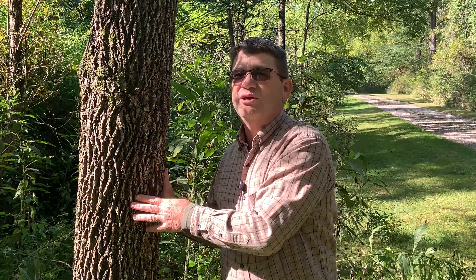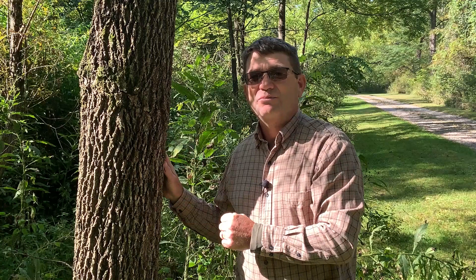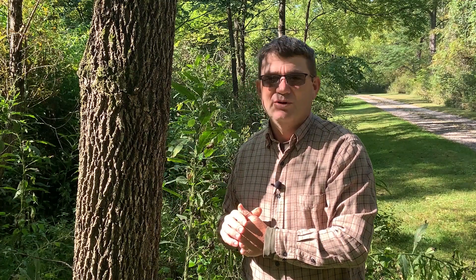Again, this is Black Walnut, Juglans nigra. Take the time to spend at least part of your day in the woods.